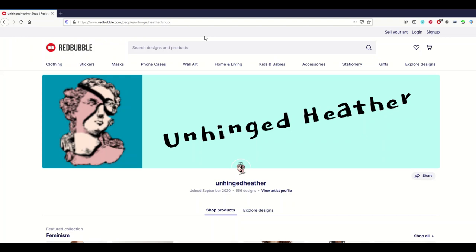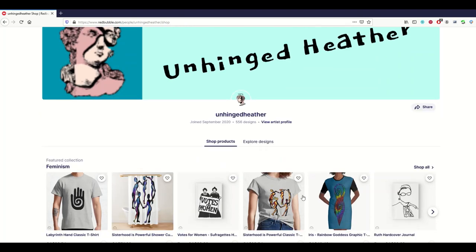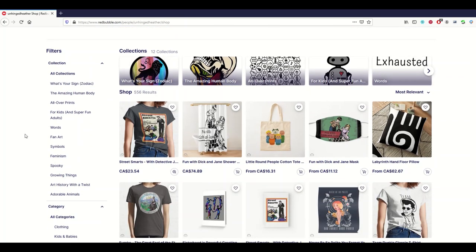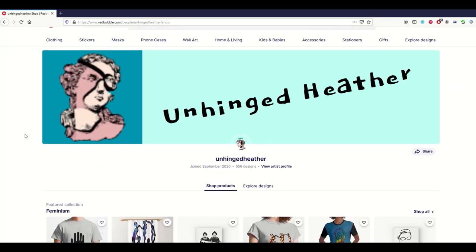Hello, hello everyone. Today I am checking out the shop called Unhinged Heather. Joined in September 2020, so that's about seven months ago, and 556 designs — Unhinged Heather is a beast, holy moly. So in this episode of the podcast, I'm going to be looking through tips and tricks. Full spoiler alert, you're doing a lot of things right here. I've got just a couple tweaks that can help increase its chances of getting some more eyeballs and possibly more sales. Let's go.